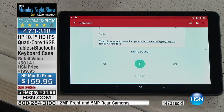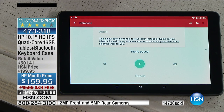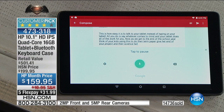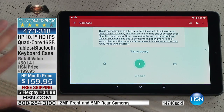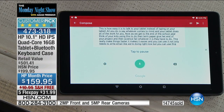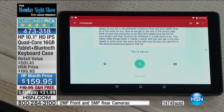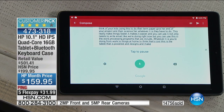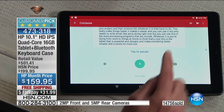All you do is say whatever comes to mind and your tablet does all the work for you. As we get to the end of the school year, think of your kids using this for term papers, end-of-year projects, and science fairs. This really makes things faster and easier. You can use it not only to write email but also in the word processing programs we include. Whatever you're doing — from work to home to school — this tablet is powered and designed to make everything faster, simpler, and a whole lot more fun.